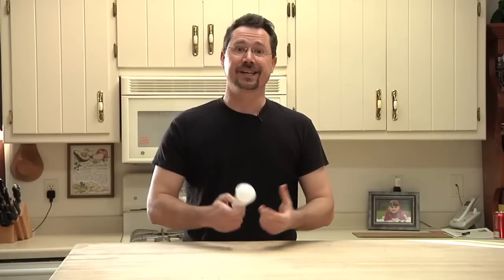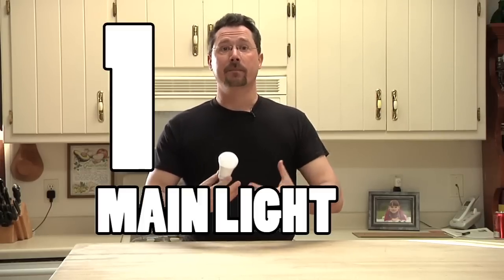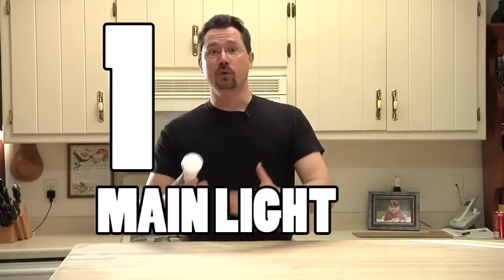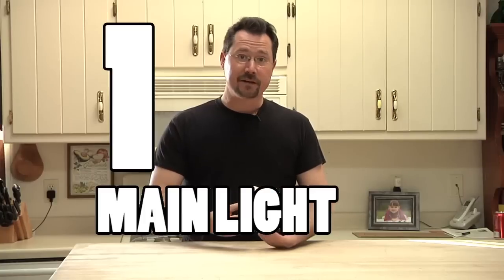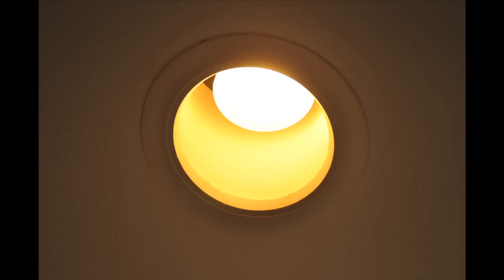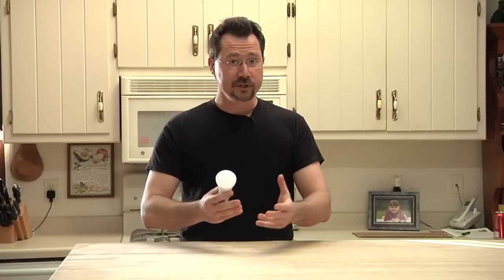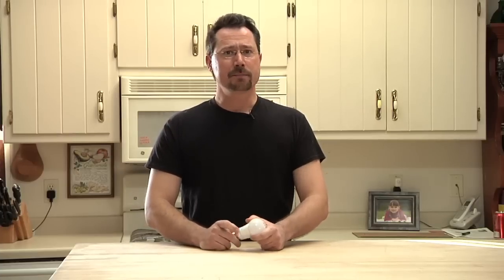That's actually the first place to use LED lighting — it's the common sense one. You want to use LED lights wherever you have the lights on the most. The more you use them, the more energy you're saving compared to incandescent bulbs. For a lot of us, that's the light over the kitchen sink or the one in your living room. Think about where the light is that you have on the most, and trade that out for an LED bulb.